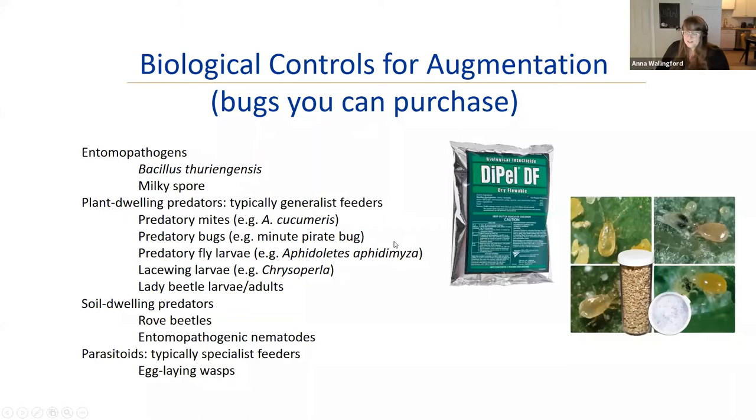Some things you can add as biocontrols: Bacillus thuringiensis (BT) is a bacterium that acts as a gut poison and is only toxic to certain groups of insects. The common Dipel product is only toxic to caterpillars. There are other BT strains — one is specific to mosquito larvae and can be used in ponds or water features. Milky Spore is another entomopathogen, but it is specifically for Japanese beetles only.